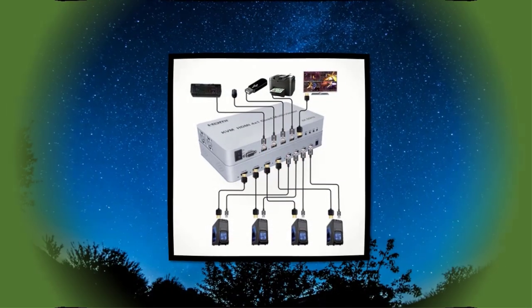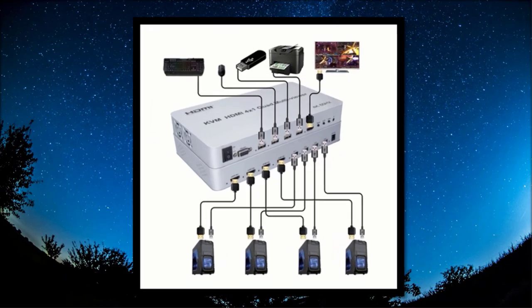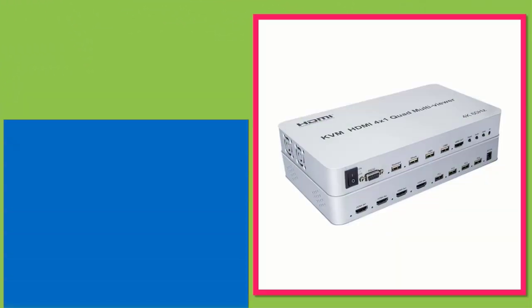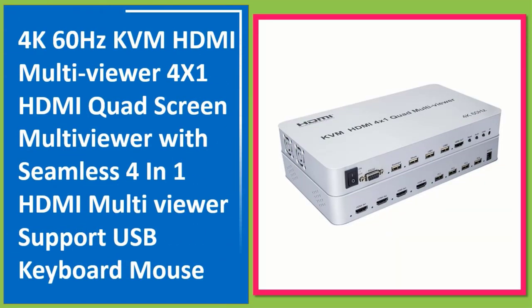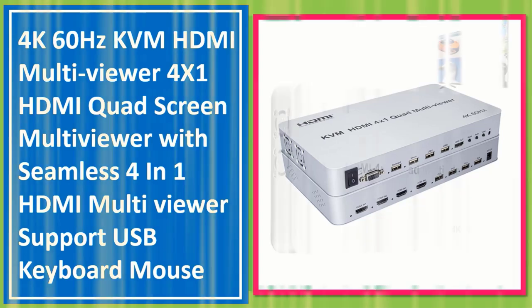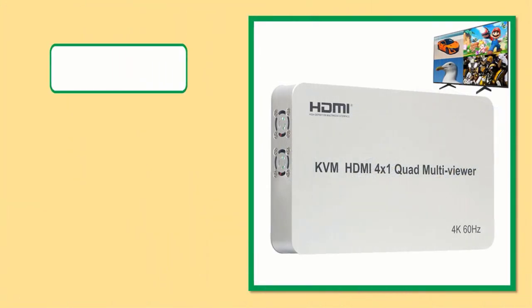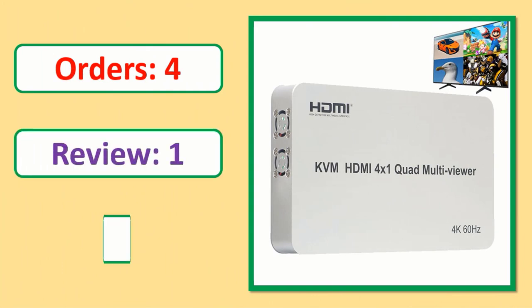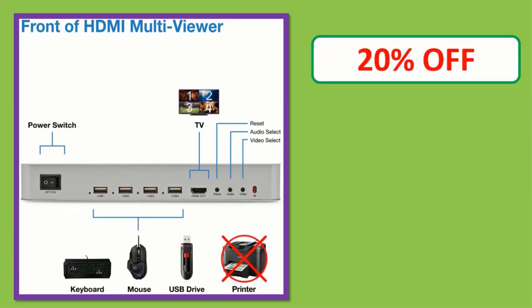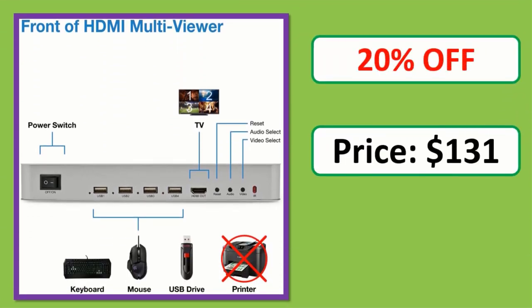Number 1: 4K 60Hz KVM HDMI Multiviewer, HDMI Seamless Switch 4x1, with shared screen and USB keyboard and mouse support. Check the description link for orders, reviews, ratings, discounts, and pricing.